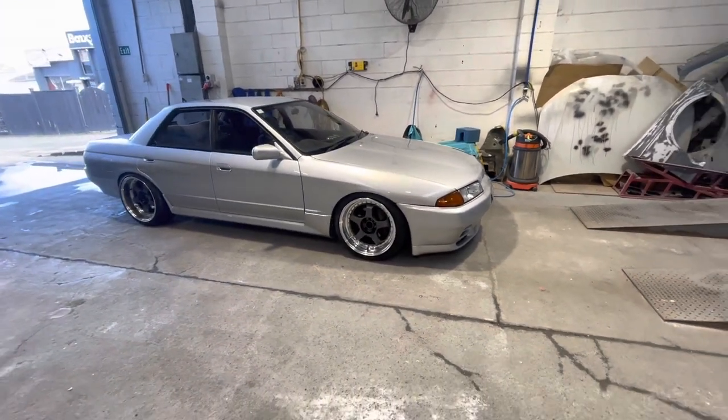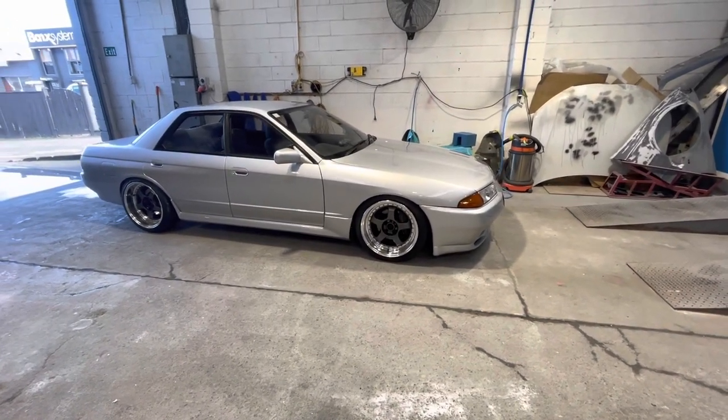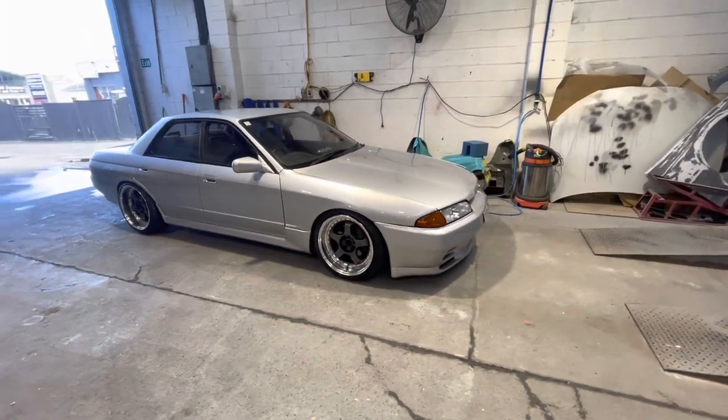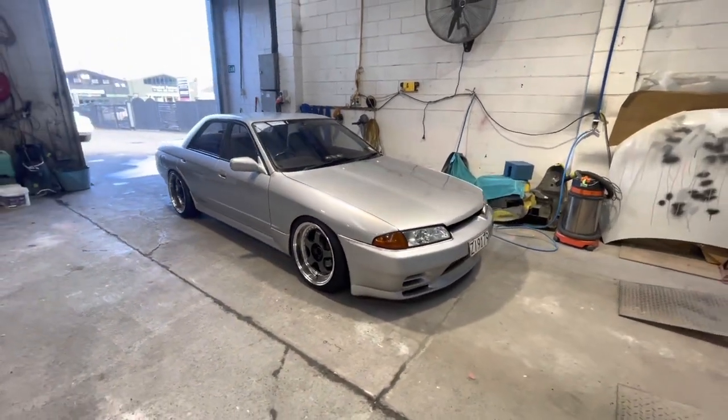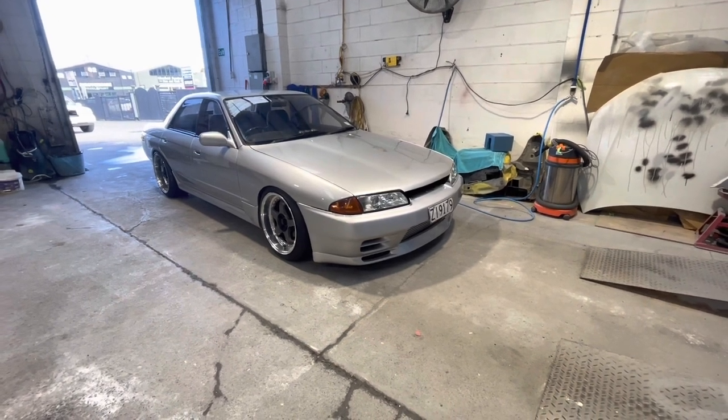I've still got my grille to be put back in, the roof wing, and end caps, but man I'm so stoked with that. What do you guys think? Are you stoked on the R32? I'll take some decent photos when it's out in the sun — some b-roll so you guys can have a really good look.